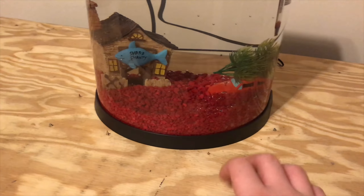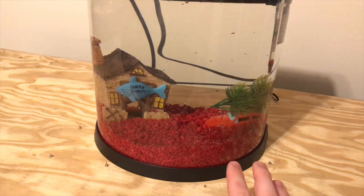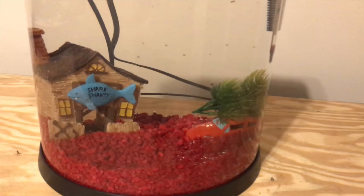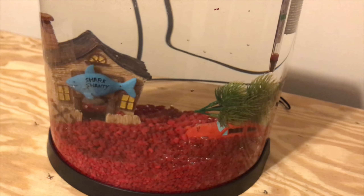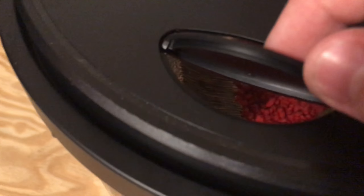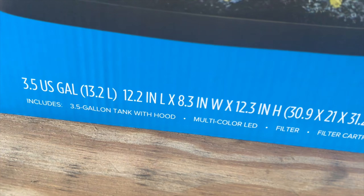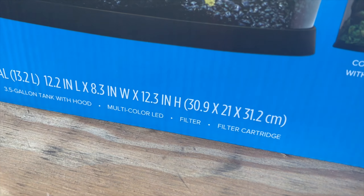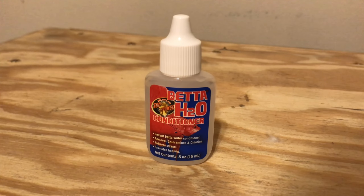I'm back home now and I forgot to film the process of getting everything set up in this three-and-a-half gallon aquarium. I've got some toys, some rocks, a filter system, a thermometer, and a heater in the back because betta fish need a warmer temperature — around 75 to 80 degrees. Here's a hole to give it feed. The aquarium is a Top Fin three-and-a-half gallon — it comes with the tank, the hood, the LED light, the filter, and the filter cartridge.